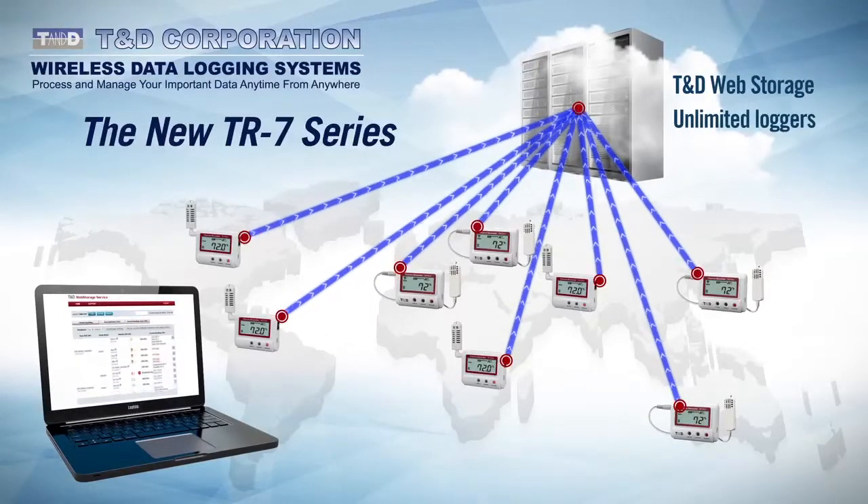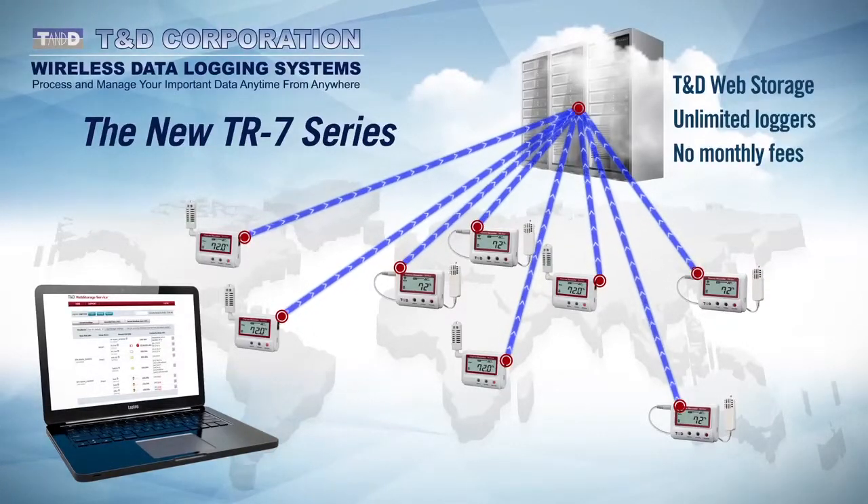Once registered, loggers can be organized by groups and given user-friendly names. Best of all, TND's web storage service is completely free. There are no monthly fees or recurring charges of any kind.